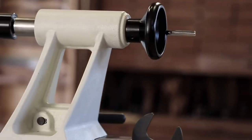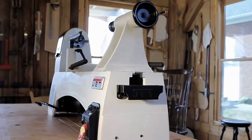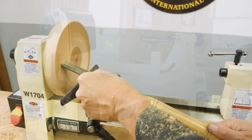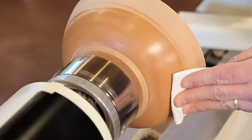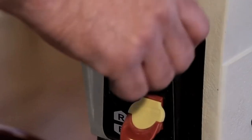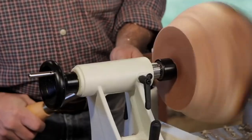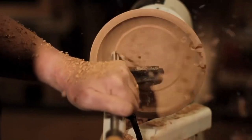Welcome to our comprehensive review video on the top 5 best wood lathes available in the market today. If you're a woodturning enthusiast or a professional woodworker looking to invest in a high-quality lathe, you've come to the right place. Our team of experts has spent extensive time researching and testing various models to provide you with accurate and insightful information. In this video, we will not only present you with detailed specifications and features but also share our personal opinions based on hands-on experience with these wood lathes.